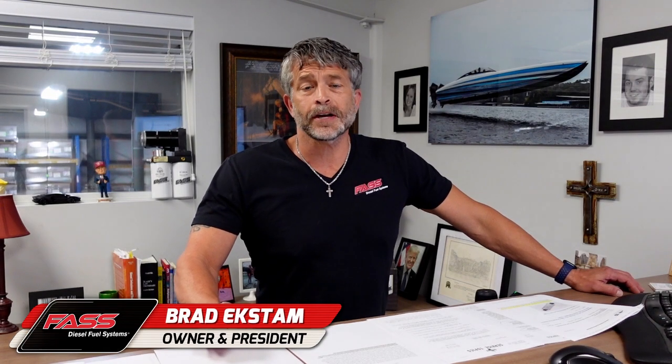Hello, I'm Brad Exton, the owner of Fast Diesel Fuel Systems, and this is going to be a series about what air does to your fuel injection system, to your performance, and to your pocketbook.